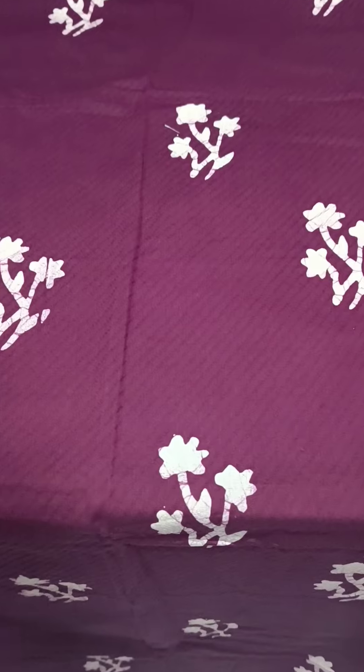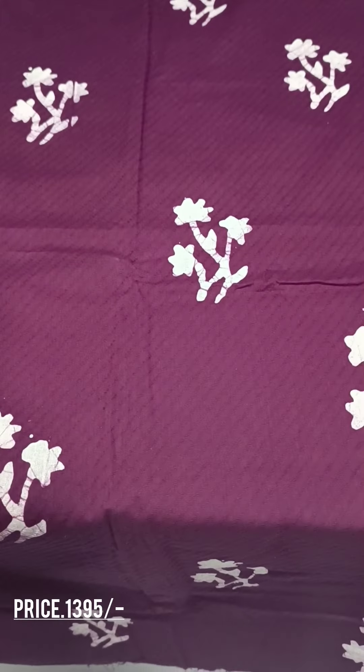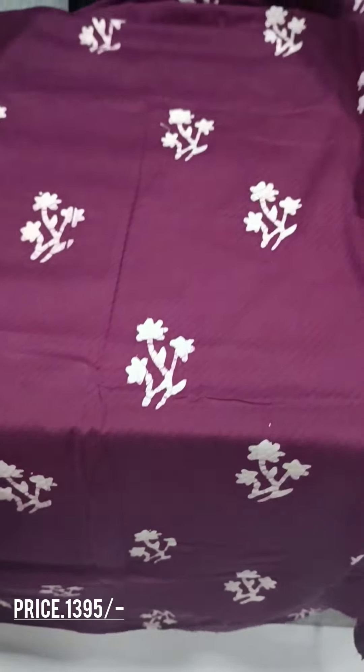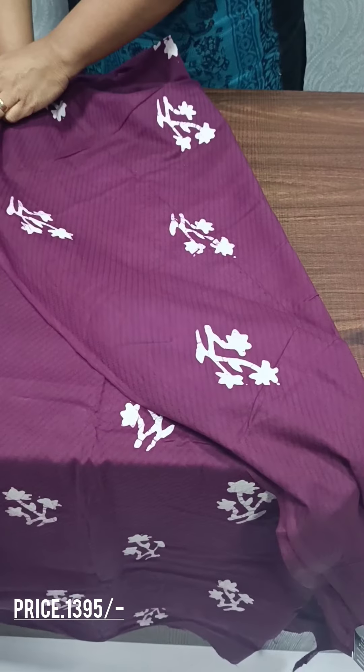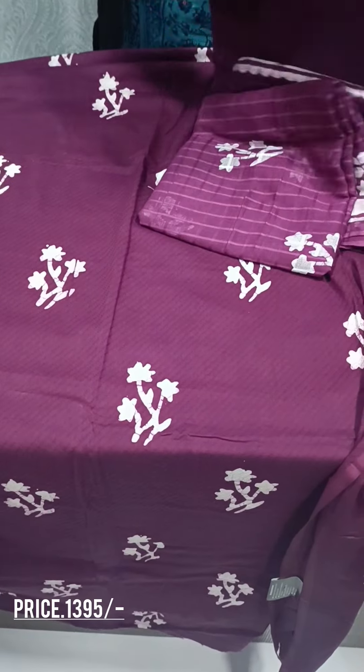We have a full batik print on top. The back side is the same. The bottom is a plain cotton.